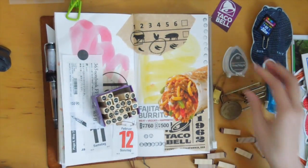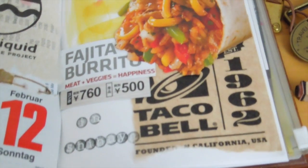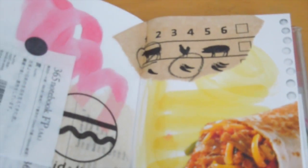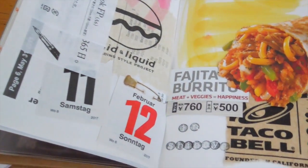I think that's about it for this page spread. I hope you enjoyed watching this journal with me process. If you have any questions or food that you're craving, I'd love to hear — leave a comment down below. Thank you so much for watching and I will see you very soon, bye!